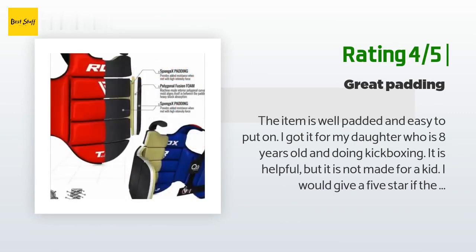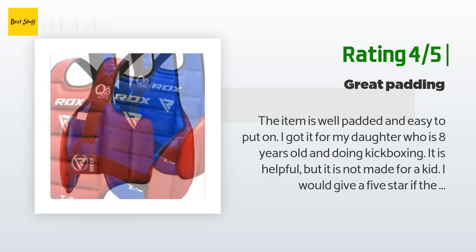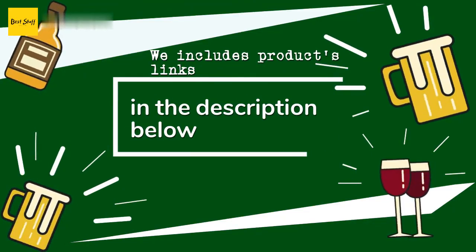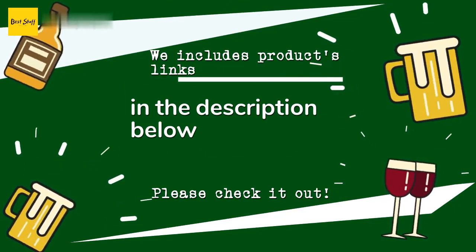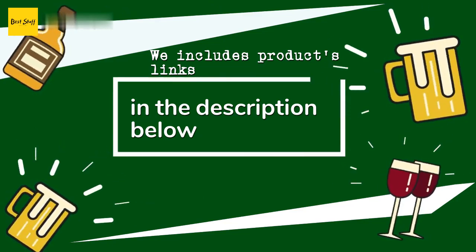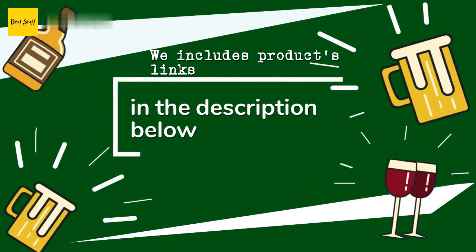It is helpful but it is not made for a kid. I would give five stars if there were better sizing options for kids — please keep the kids in mind so it will benefit all. Thanks for watching and hope you liked it. As always, all the links about the products will be in the description below, so if you want to find the best prices and more information that we might not get a chance to mention in the video, be sure to check them out.